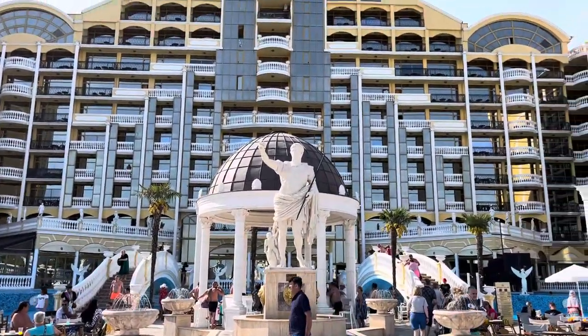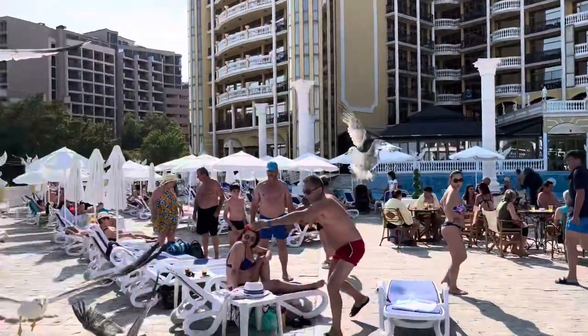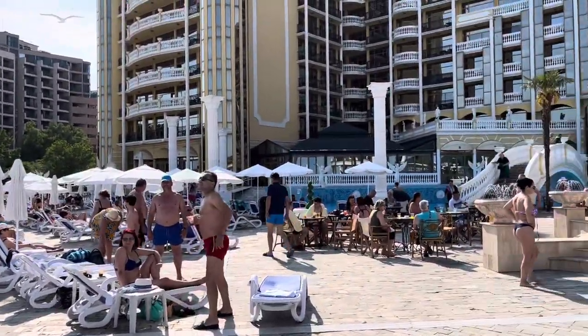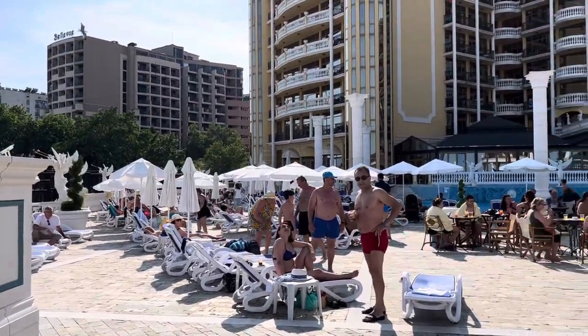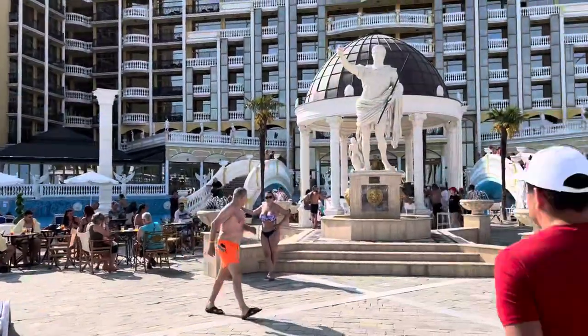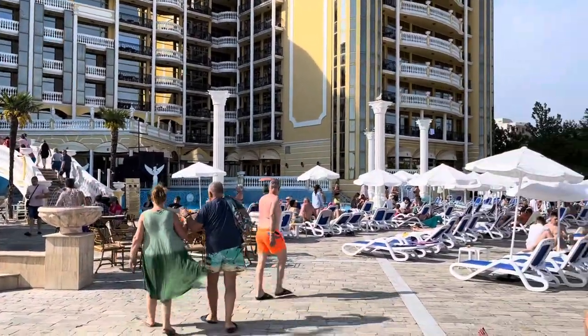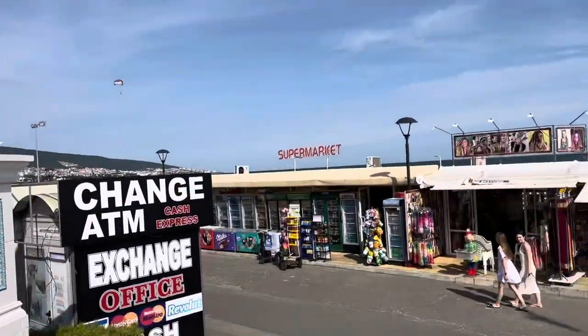There are some lovely statues outside the front of the hotel — it looks really really classy. All the tourists are chilling by the pool and you can see the big seagulls there as well. The tourists are doing all the games there by the pool.